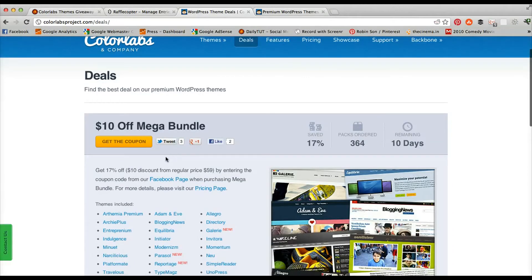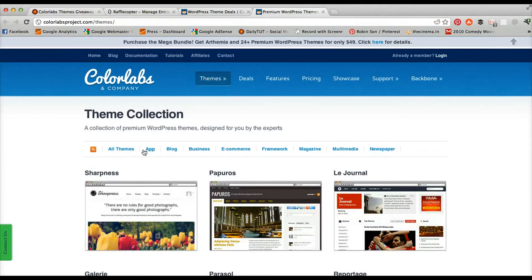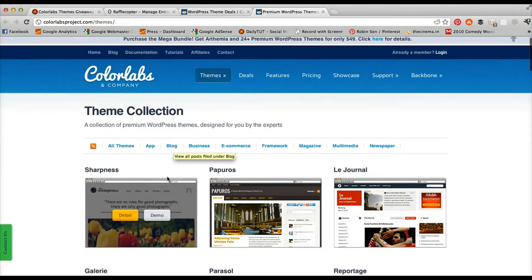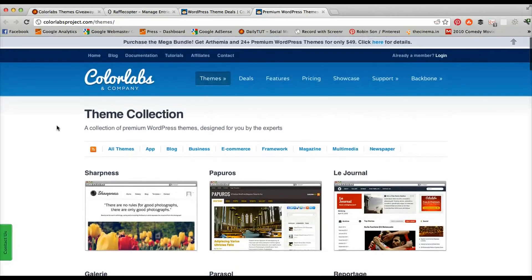ColorLabs themes are pretty much unique and they suit various types of blogs. If you want to host an app site you can get a theme related to the app category, and if you have a blog then you can get a theme relevant to your blog.